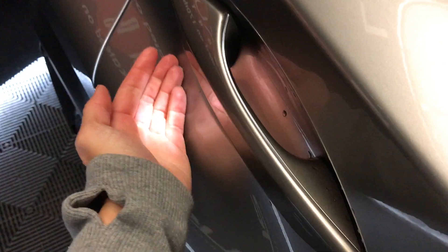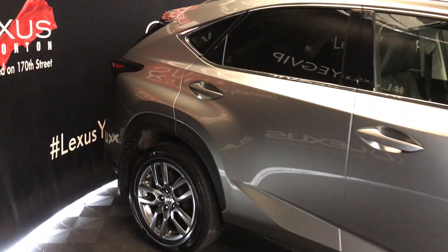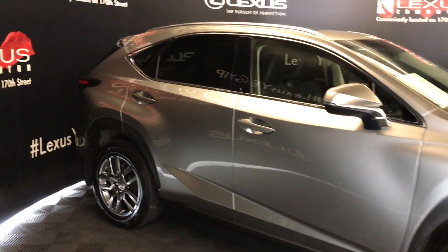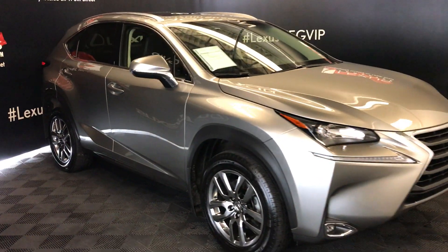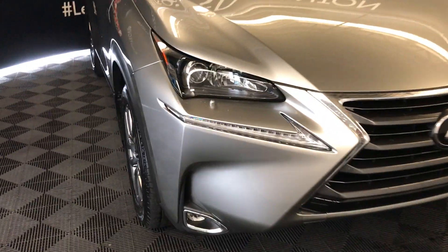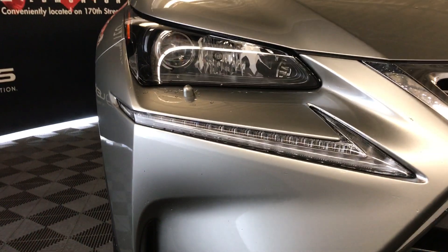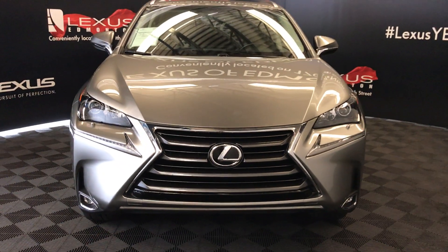Accented lighting on and underneath the door handles. Integrated turn signal lights in your side mirrors — auto-dimming, and you can fold them shut. LED headlamps with headlamp washers. LED daytime running strip lights, fog lights, and so much more. Come on down to Lexus of Edmonton and check out all of our pre-owned inventory. We'll see you next time.